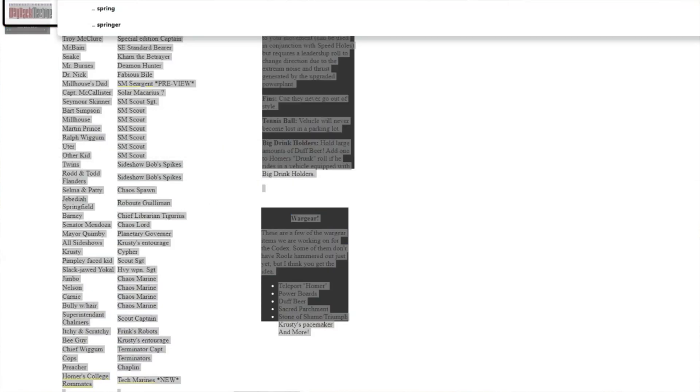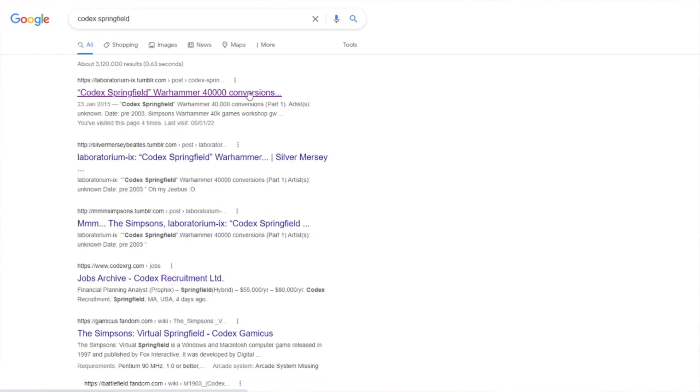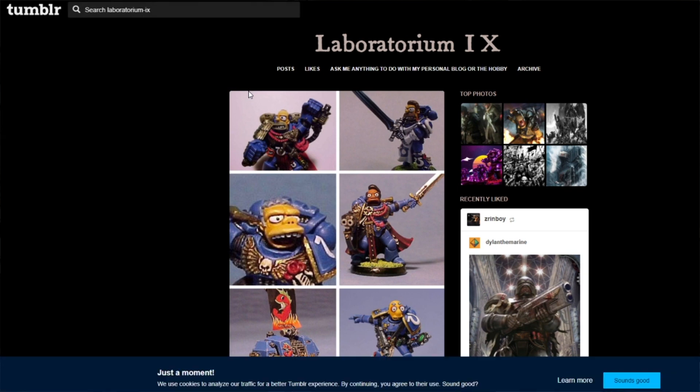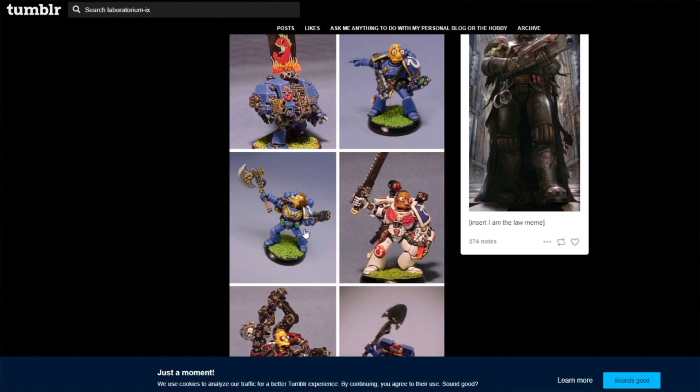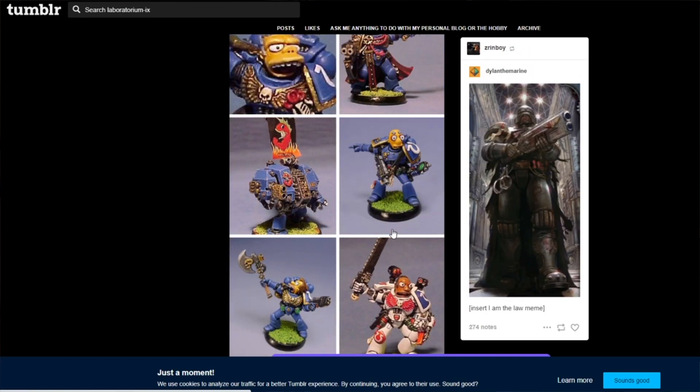If you type in — spell correctly — Codex Springfield, and on the Laboratorium site they do have pictures there. There's Milhouse's dad, Kirk Van Halen, and Lenny. Some of these might have appeared on the latest snapshot of the website — not all the images were working.